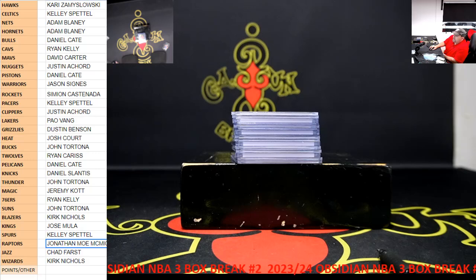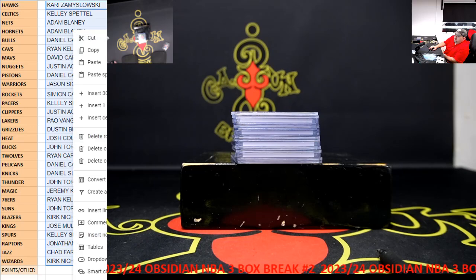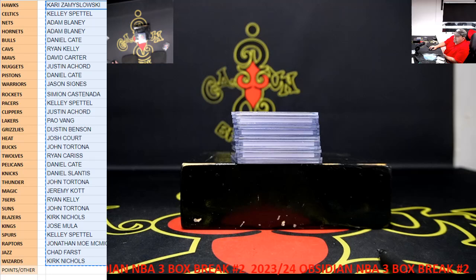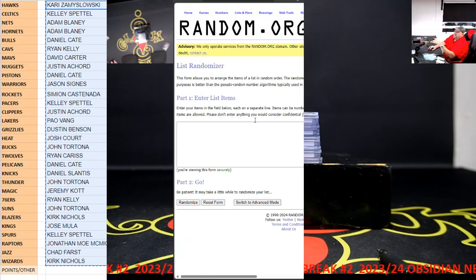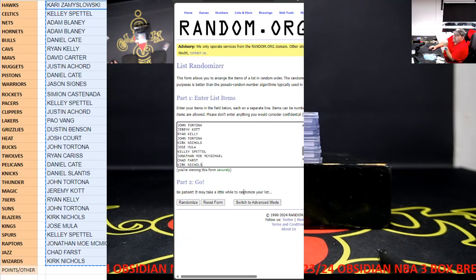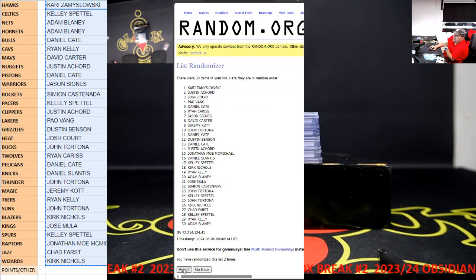I did not do Lanyap for the other break either, so I need to do two Lanyaps. Shame on me forgetting. We're gonna come here, take everybody's names. This is for the second one. We'll random everybody's names - 1, 2, 3, 4, 5. Kirk and Jonathan McMichael.